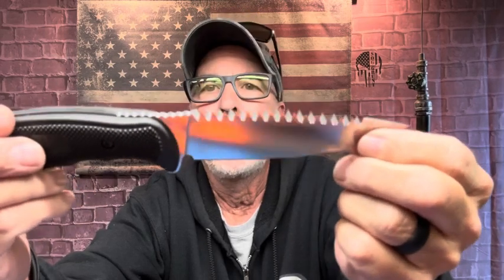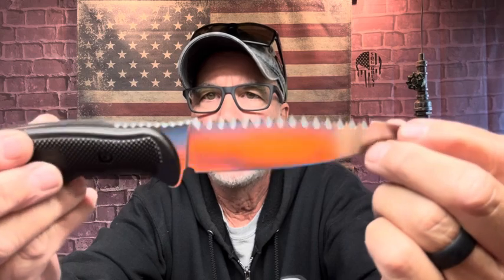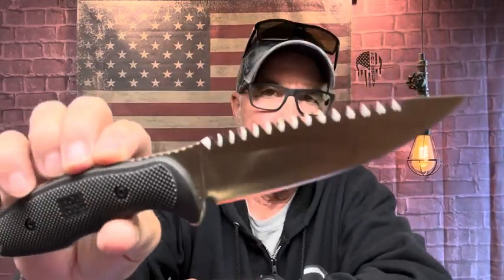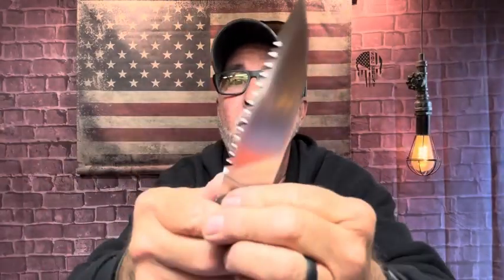That is wicked sharp. Let me read off the specs — it's AUS steel, satin finish, crosscut saw — that's what it is, that's why it's so wicked. It has a Zytel handle, it's full tang, and it's made in the USA. This is one of the most wicked knives I own — outdoors you can actually saw with it. It's got jimping underneath for hand placement. If you were to accidentally cut yourself with this, that would be a hard wound to stitch up. That's the SOG Team Leader Survival knife USA.